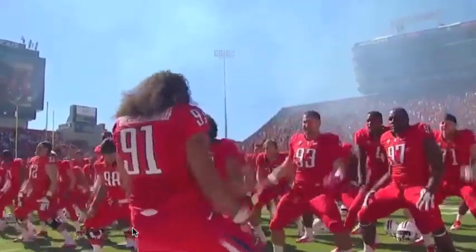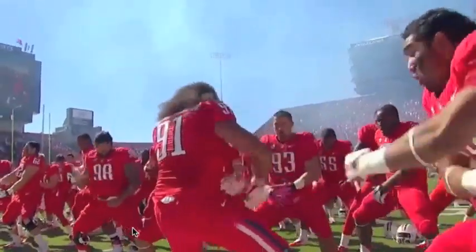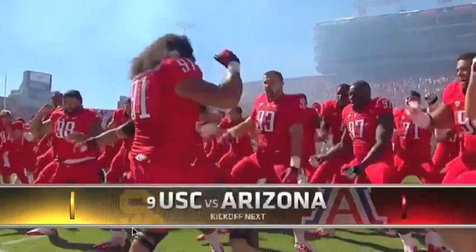It's been a motivated Arizona team we've been visiting with the past few days. The Haka always adds a little pregame fuel to their fire. Kickoff when we return.